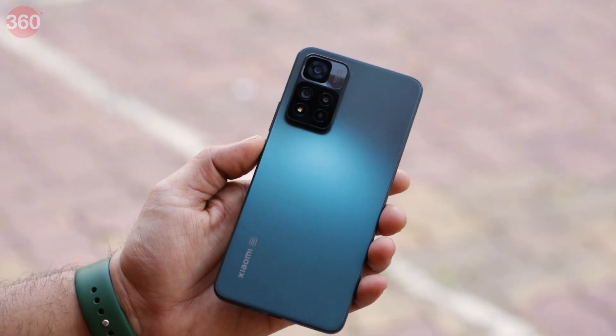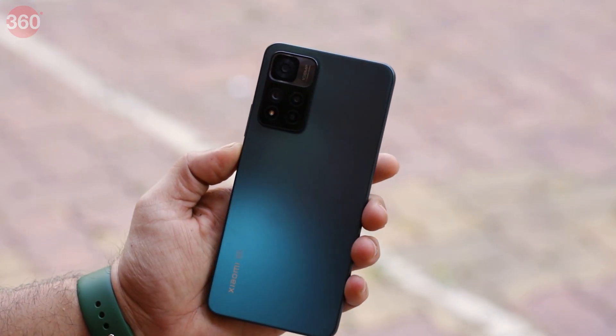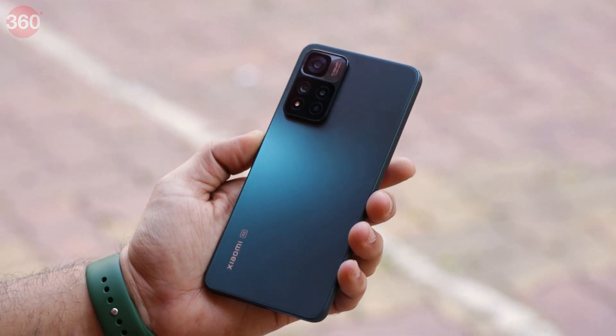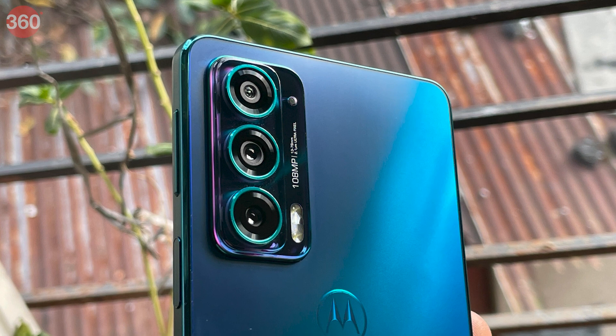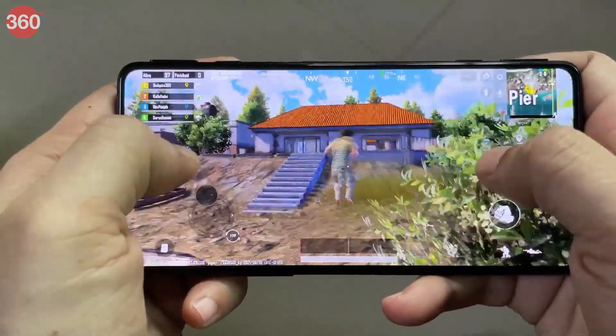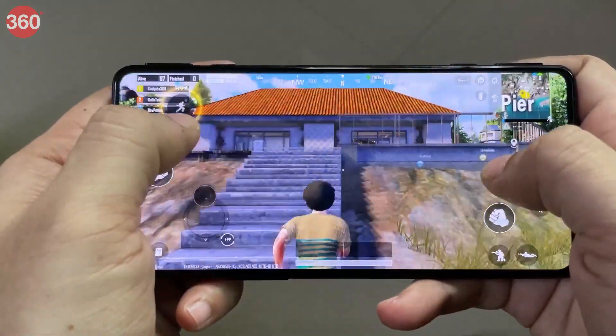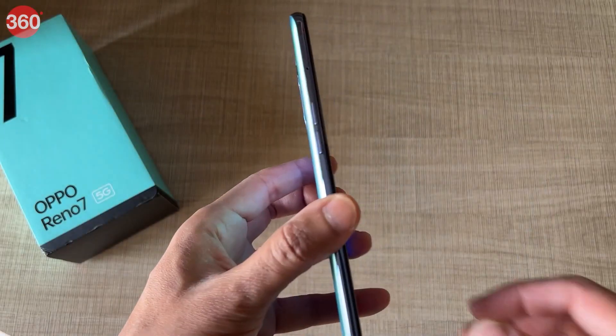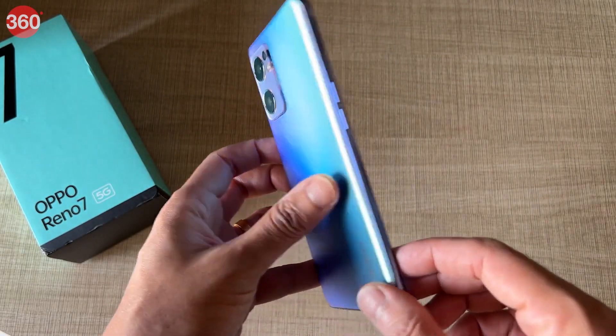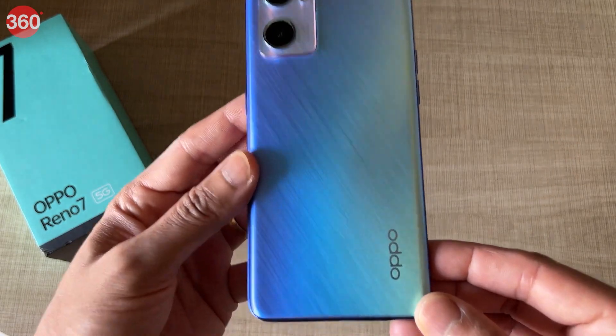So there you have it — the best smartphones under Rs. 30,000, tested and reviewed by the Gadgets 360 team. If there's anything more about these devices that you'd like to know, head over to Gadgets 360's review section for a detailed look, and we'll also be posting the links in the description. If you feel there's another phone that deserves a spot on this list, do tell us in the comments section.